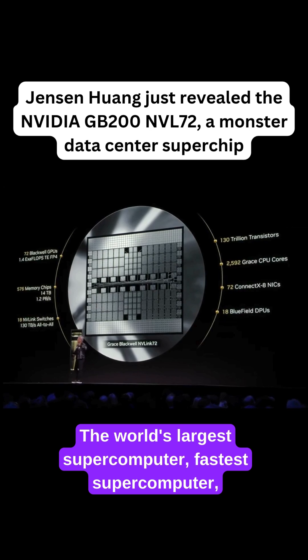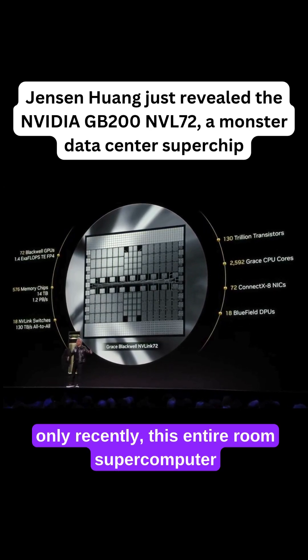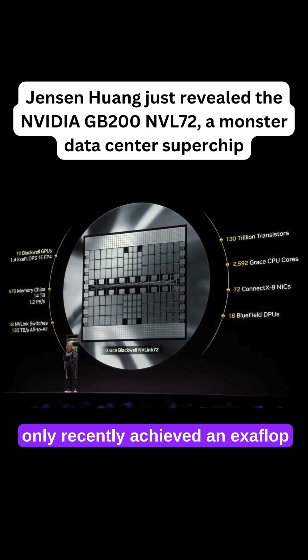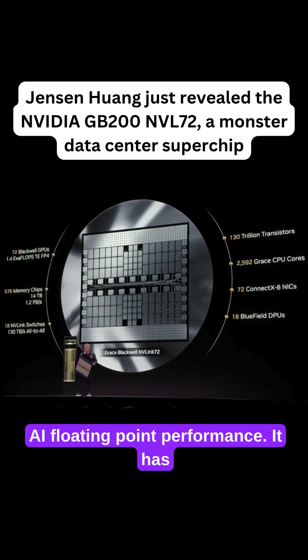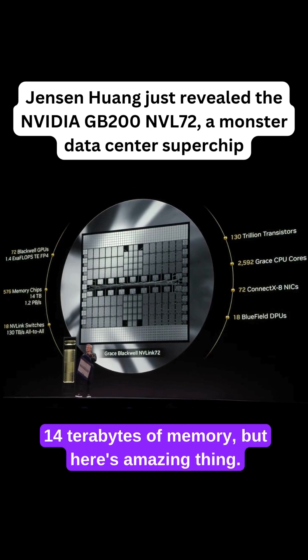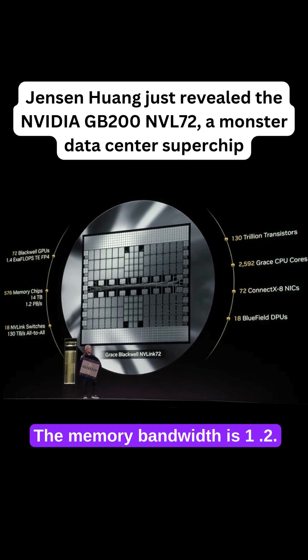The world's largest supercomputer, the fastest supercomputer, only recently — this entire room supercomputer only recently achieved an exaflop plus. This is 1.4 exaflops of AI floating point performance. It has 14 terabytes of memory, and the memory bandwidth is 1.2 petabytes per second.